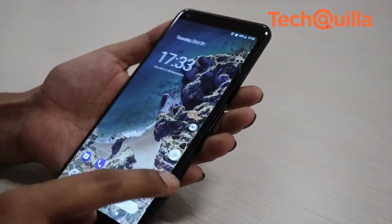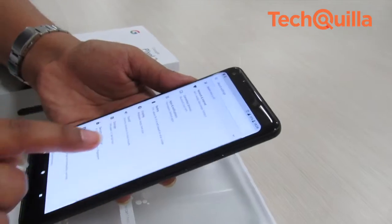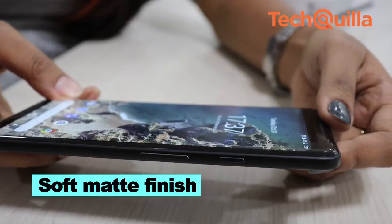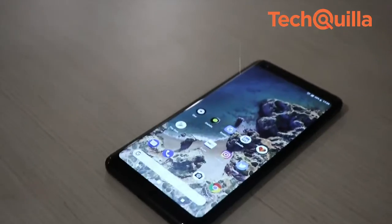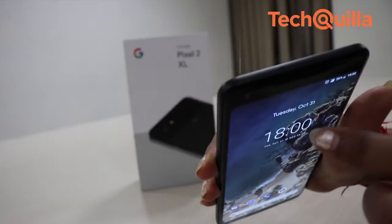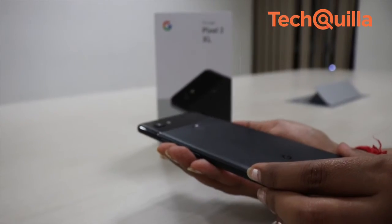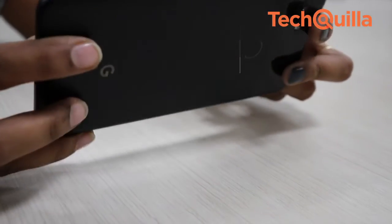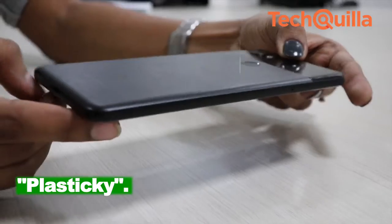Pixel 2 XL's build and appearance will impress you the moment you hold it. Google has served up a metal unibody smartphone with a soft matte finish that makes the device extremely ergonomic — something all-glass and metal body phones lack these days. The matte finish also ensures the device remains free of fingerprint smudges, though this feature is subjective and some might find it a bit plasticky.